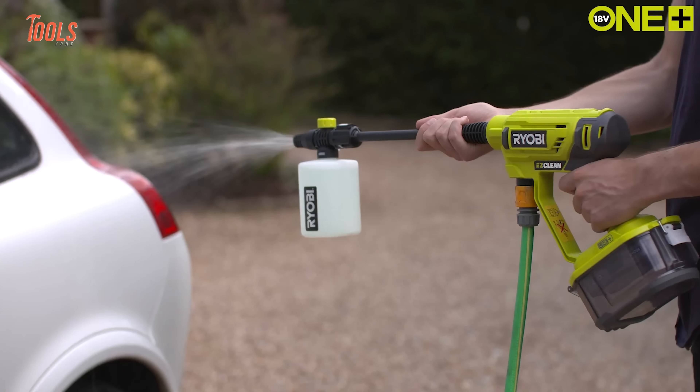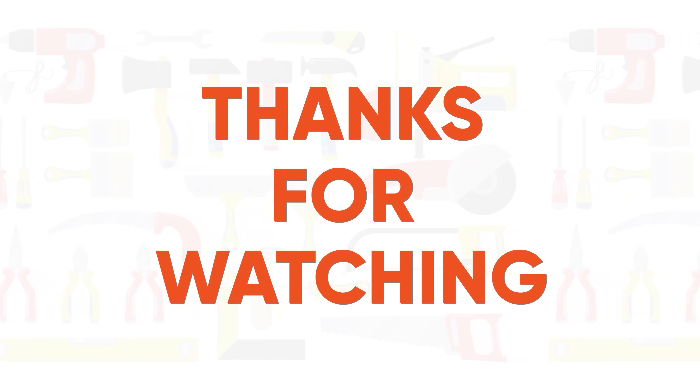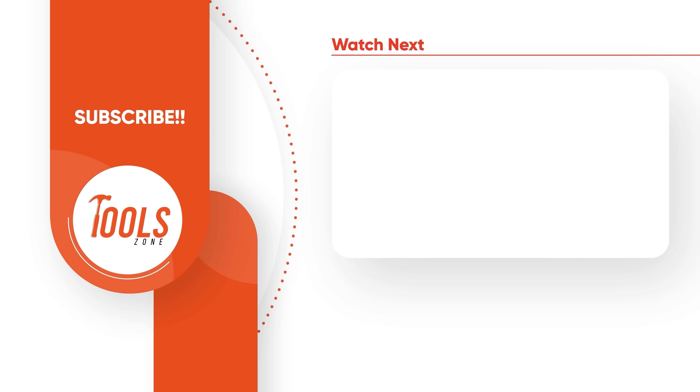So that was the list of the coolest Ryobi power tools you've never seen before. Thanks for watching. Like, comment, and share with your friends if you found this video helpful. Subscribe to our channel if you want more videos like this on your feed.